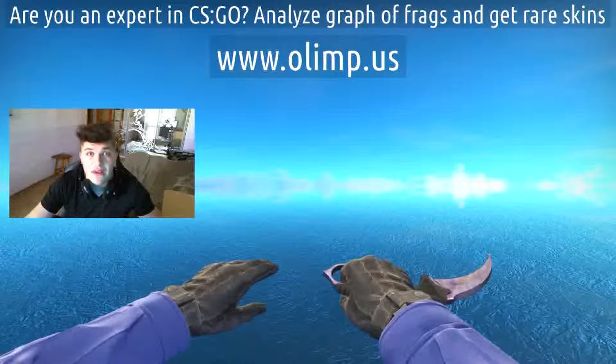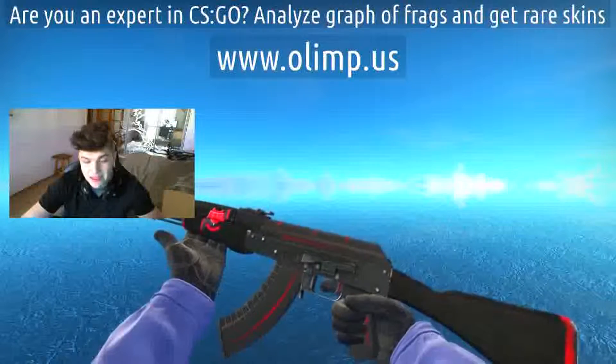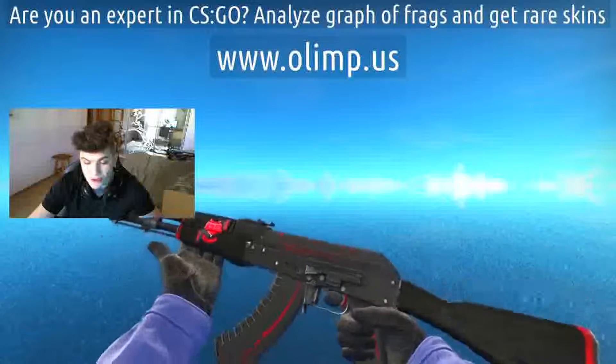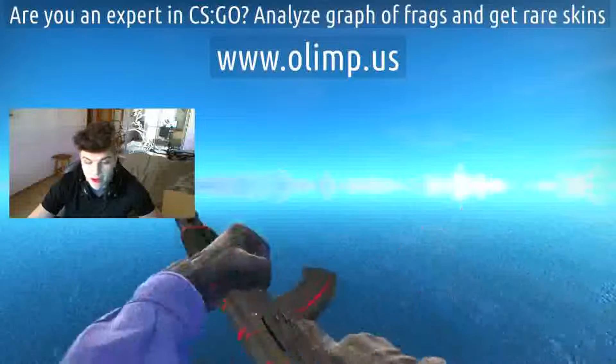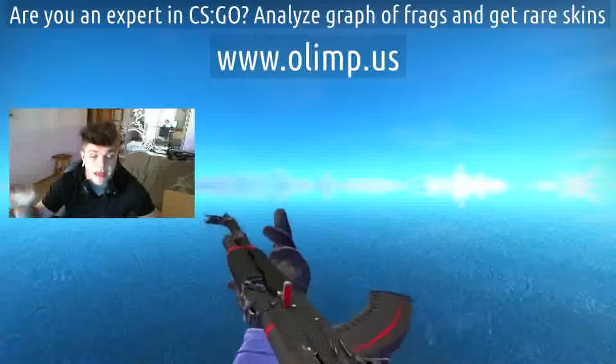On this birthday stream we're also gonna give away some skins such as AK Redline field tested. It looks really damn cool — though it's in field test condition you can barely see any scratches. These skins are also sponsored by olm.us, so I received those skins from the gambling site I'm gonna play later in this video.